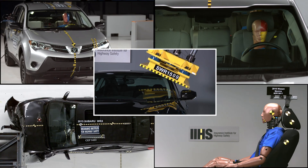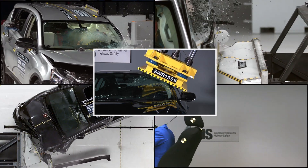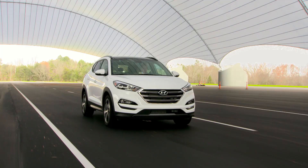Top safety pick plus is our top level award. To qualify, a vehicle must earn a good rating in all five of our crash worthiness tests, and it must have an advanced or superior rating for front crash prevention — meaning it has to have an effective automatic braking system available at least as an option.